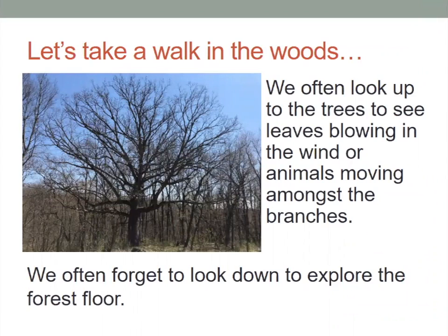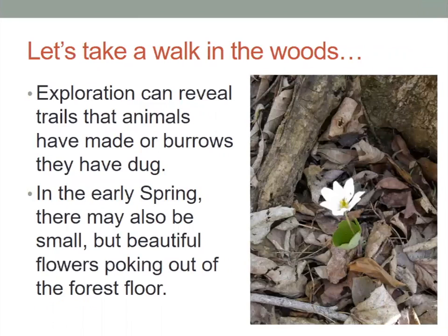We might look up into the trees and see the leaves blowing in the wind or see animals moving among the branches, but we often forget to look down to actually explore the forest floor itself. And if we did, we might see different things like animal trails on the ground, burrows that animals have dug, but we also might see these tiny little beautiful flowers poking out from the forest floor.